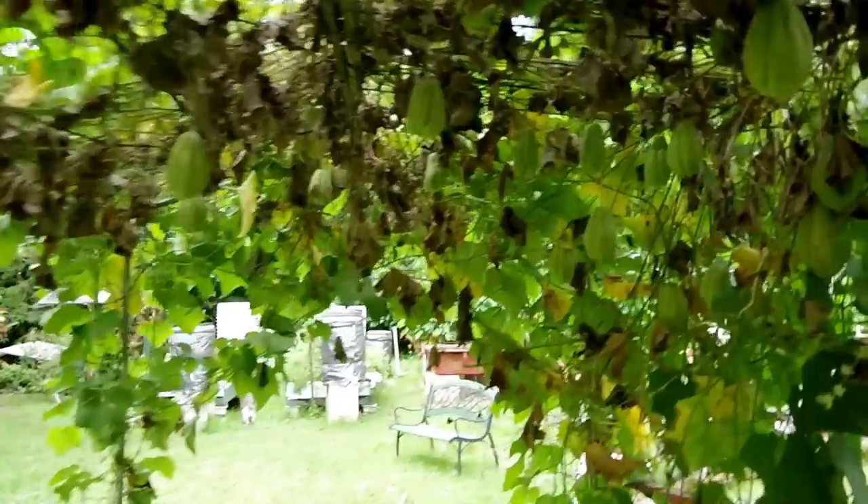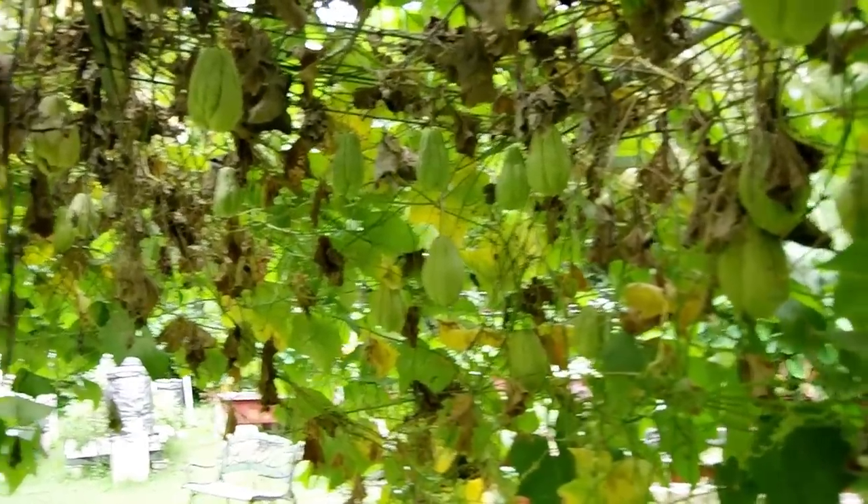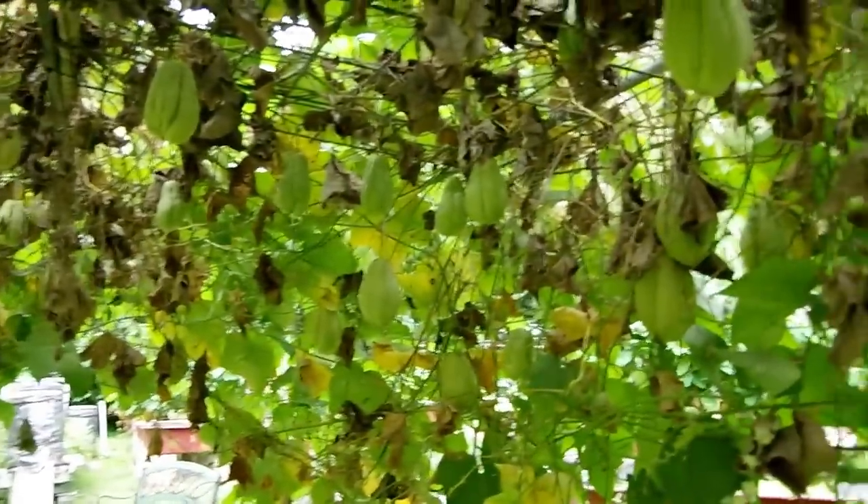Can you count how many Chiodi squash are here? Well, I see lunch, dinner, dinner, dinner, dinner, lunch, lunch, lunch, dinner, dinner, dinner, lunch — folks, it produces an amazing amount of food.